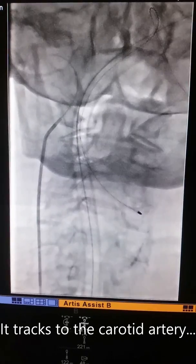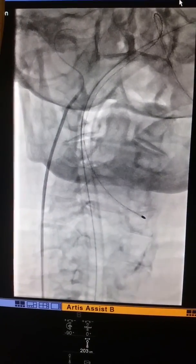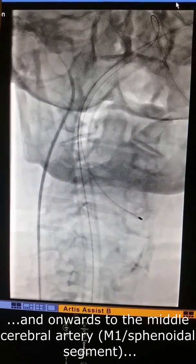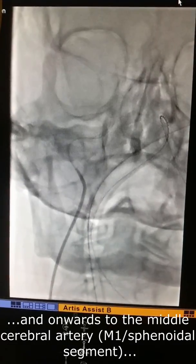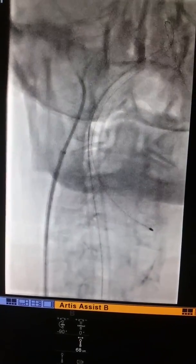Coming in. Sorry, anesthetics, you might just want to watch your machine. Your monitor's about to be pushed.